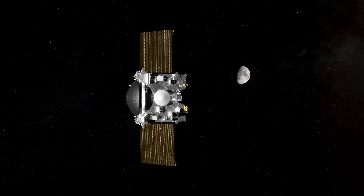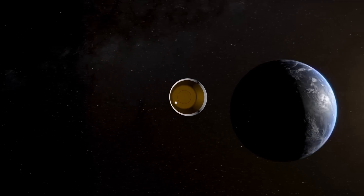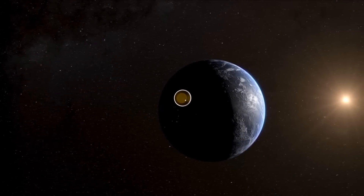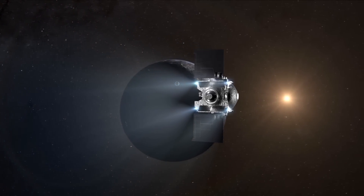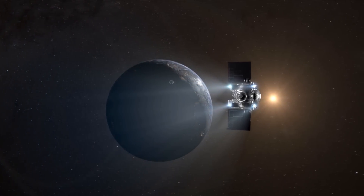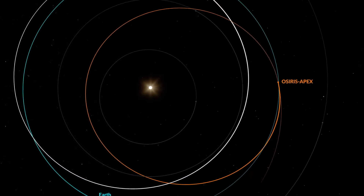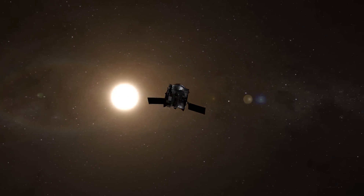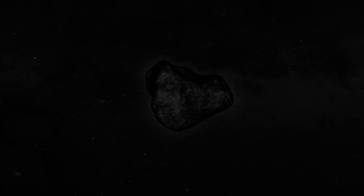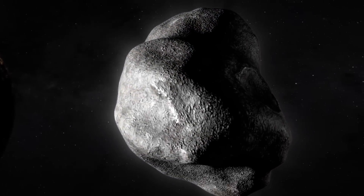On Saturday, OSIRIS-REx found itself on a collision course with the Earth. Hours before impact, it released the sample return capsule, and then the spacecraft made a diversion maneuver that will slingshot it past the Earth and eventually bring it to an encounter with Apophis — a stony-type asteroid which will have an extraordinarily close approach to the Earth in 2029. To reflect the changed goals of the mission, OSIRIS-REx will be renamed OSIRIS-APEX.